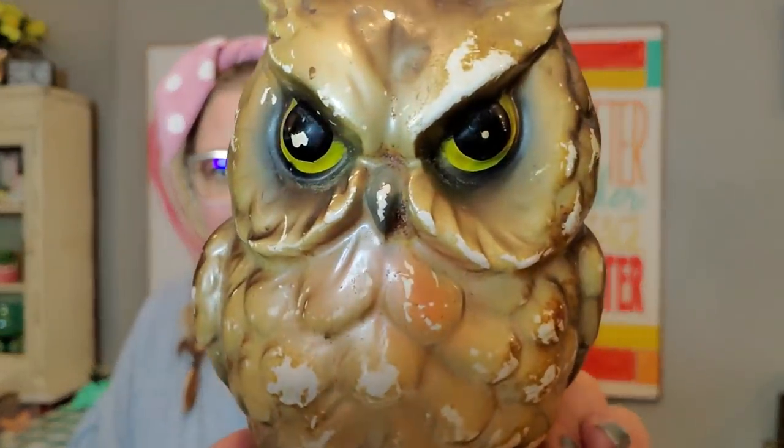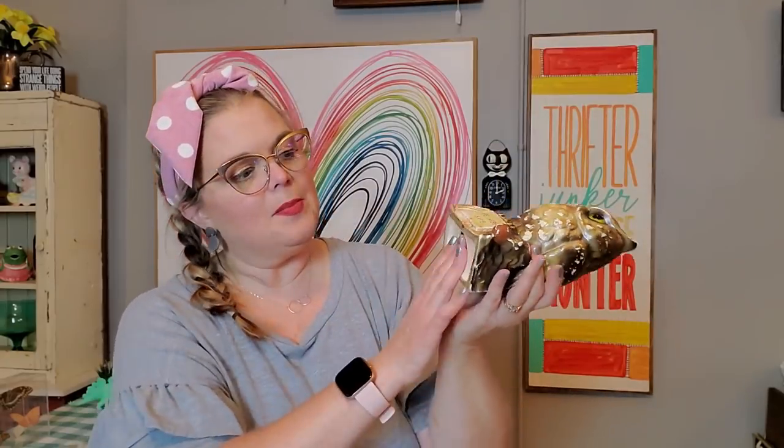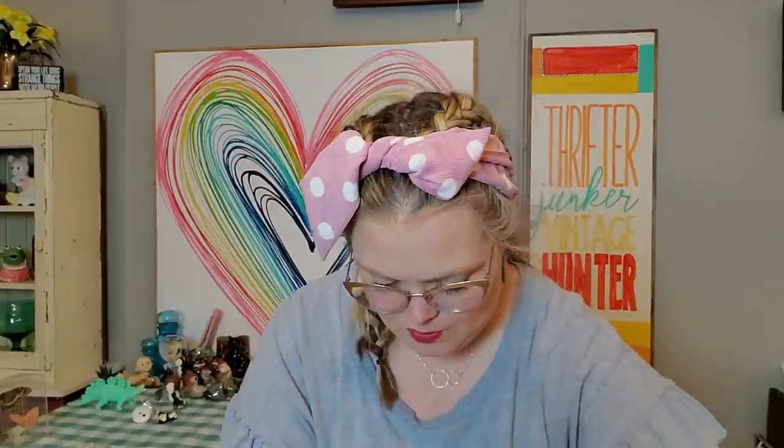I also got this guy — he was $3. Some of his cold paint is missing, but he just has a face I couldn't resist. He's a little annoyed, but he's saying you need to be wise and save your money — you can save your money in him. He is a bank. He doesn't have his stopper, but you can put a piece of felt on the bottom if you really wanted to use him as a bank again. I probably would have liked him more at a dollar, but he's still pretty fun.